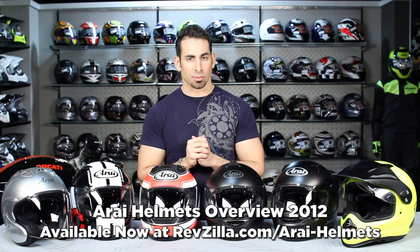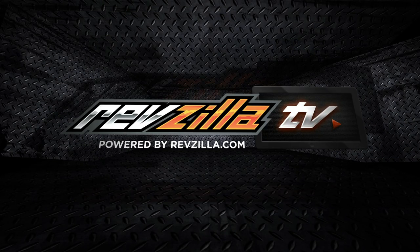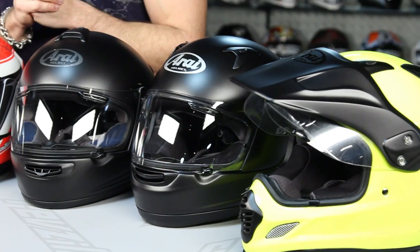Hey, this is Anthony with RevZilla TV where you can watch, decide and ride. Welcome to our Arai Helmet Buying Guide for 2012. In this video I'm going to walk very quickly through the Arai line and give you a brief history about the company if you're new to buying Arai.